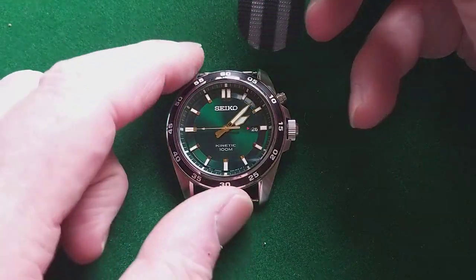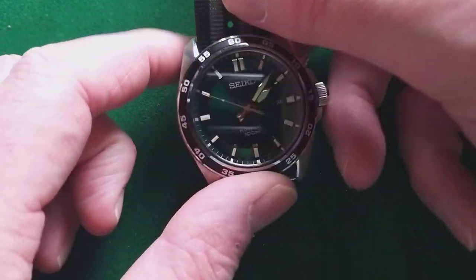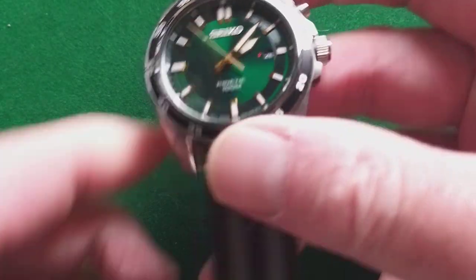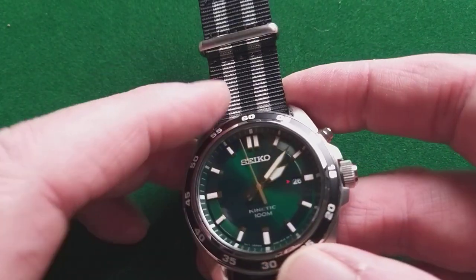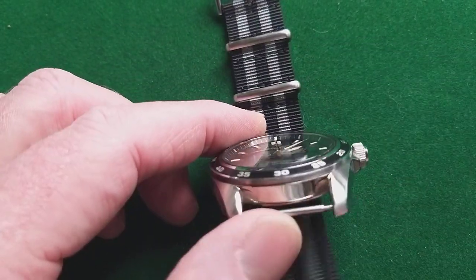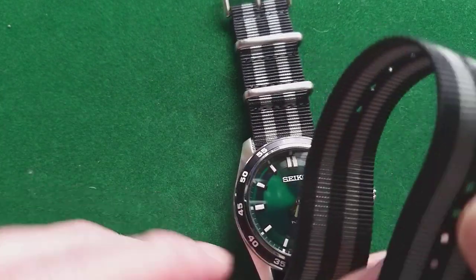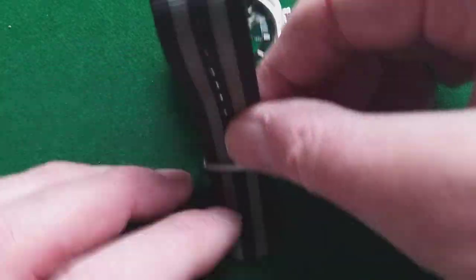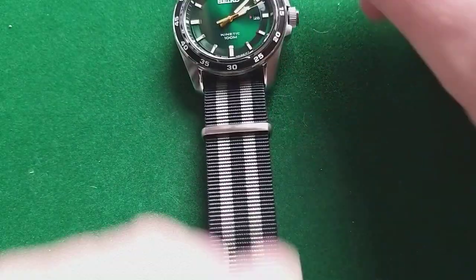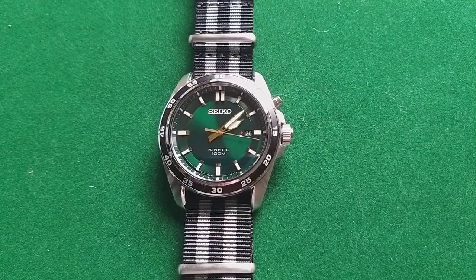For the people that never have seen how you put a NATO on the watch, it is as simple as drinking a beer. You put the longest part to the upper lug, put it to the other side, put the strap through the little ring, and there you have a Seiko kinetic watch on a NATO.